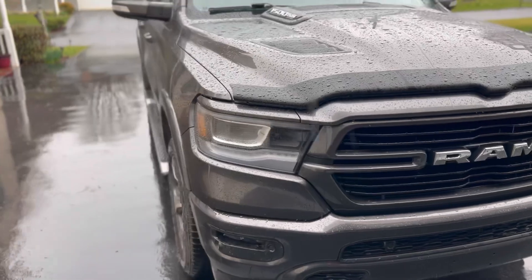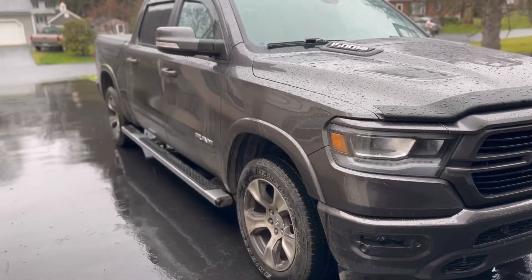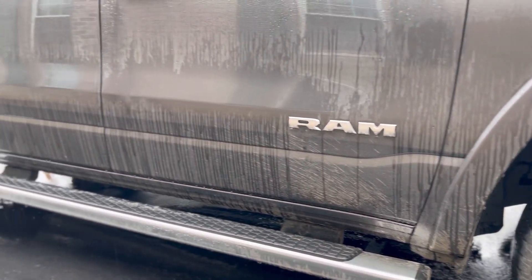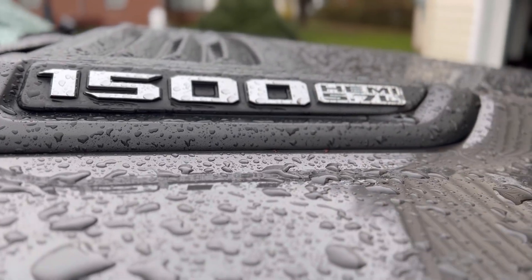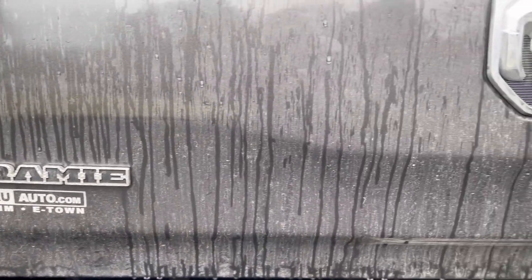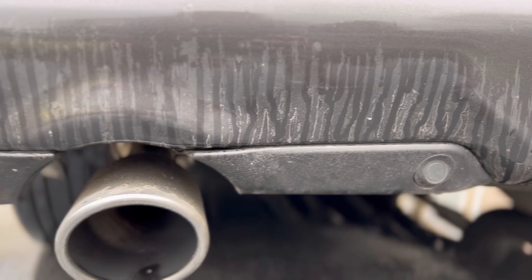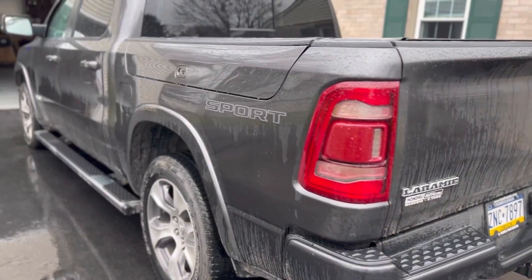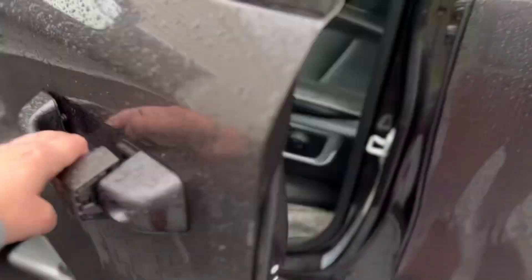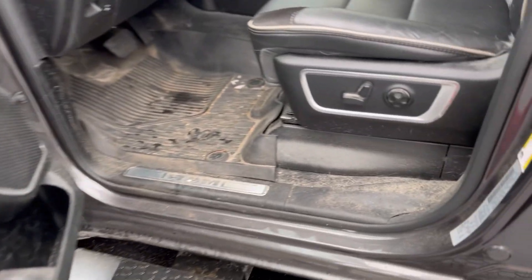Today in the shop we're working on a special project for a previous customer whose father passed away. This was his dad's truck, which he absolutely loved. His mom is now left with two car payments and desperately needs to have this vehicle cleaned so they can sell it to help ease some of the financial load.